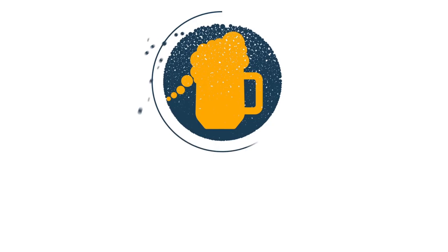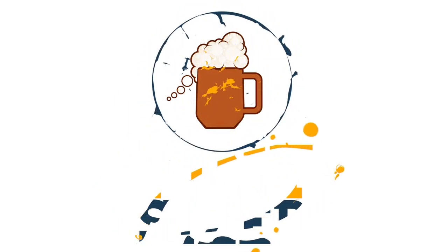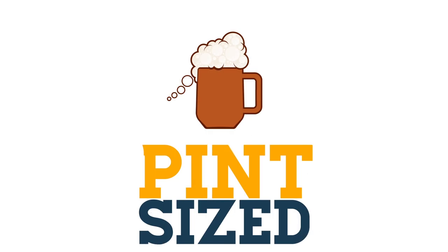Welcome to Pint-Sized. Today on the show we've got a bottle of Leon, a 6.5% Belgian pale ale from Swedish brewery Omnipollo.